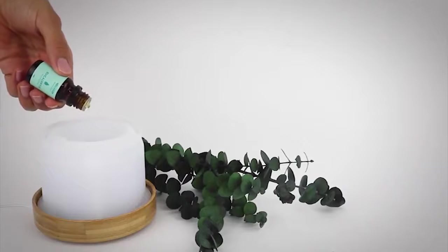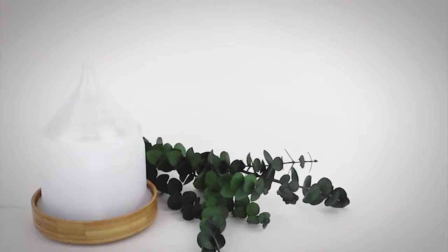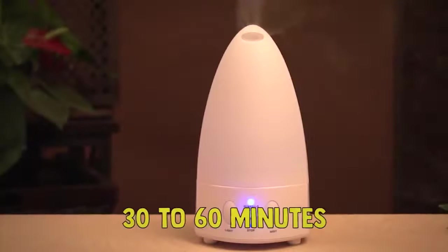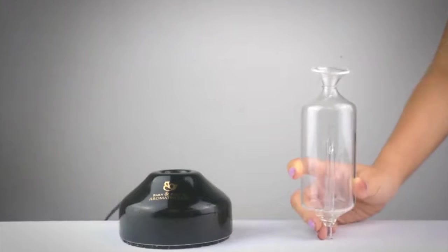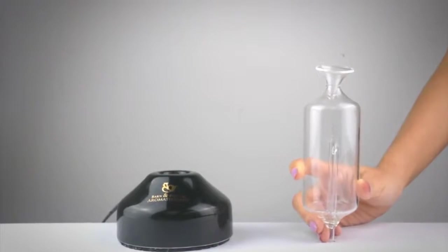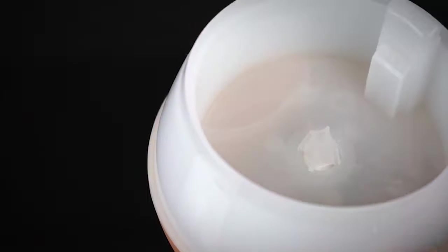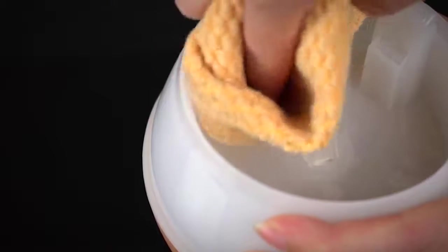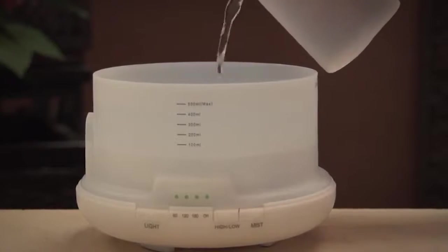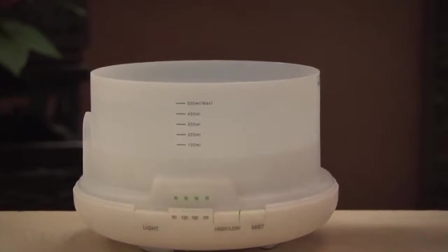Ultrasonic models require a mixture of water and essential oils, which allows them to run for longer, approximately 30 to 60 minutes at a time. Since nebulizing models use only essential oil, they should be run for shorter periods, perhaps 10 minutes at a time. Both types benefit from regular cleaning, but ultrasonic diffusers are more difficult to clean since water makes the machine more susceptible to mold, and tap water can leave calcium deposits inside.